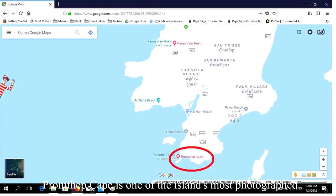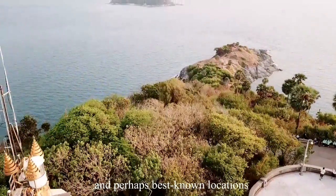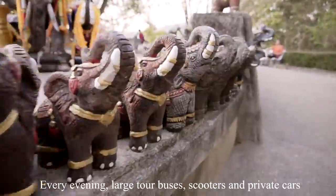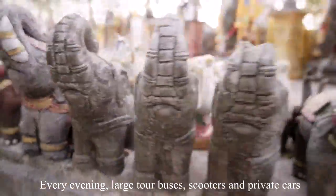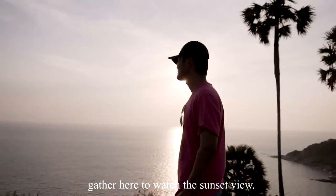Promthep Cape is one of the island's most photographed and perhaps best known locations. Every evening, large tour buses, scooters, and private cars gather here to watch the sunset view.